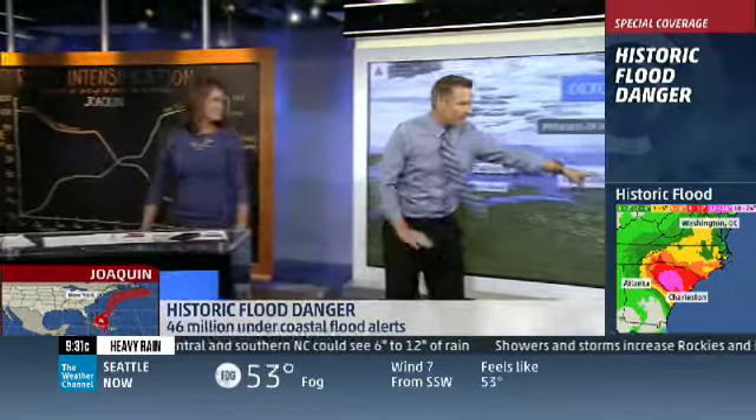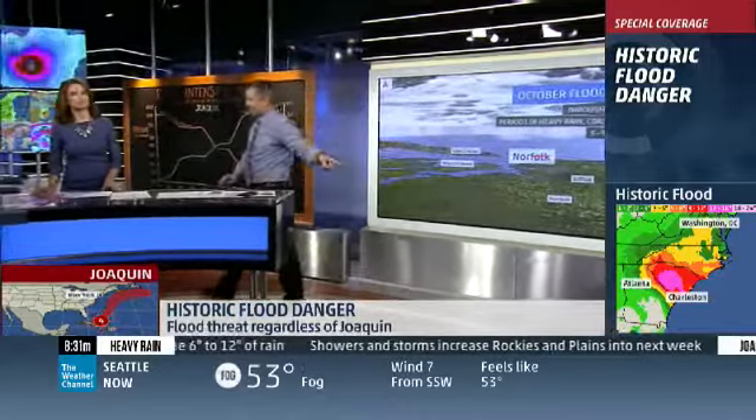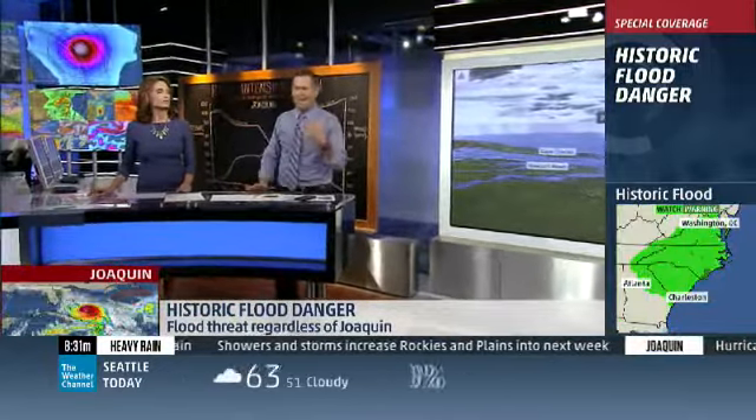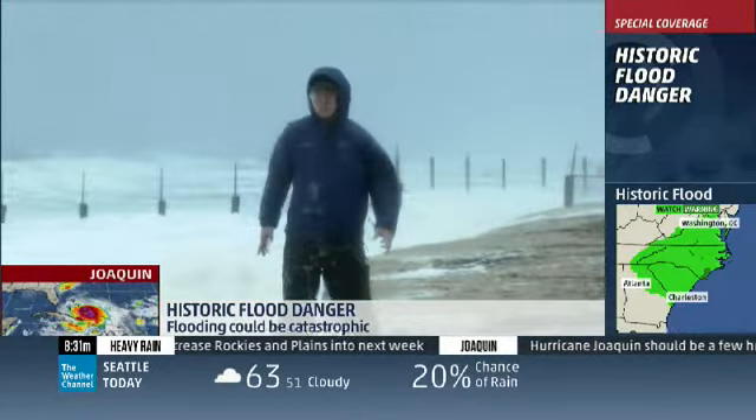We're passing to meteorologist Mike Seidel, who's on the beach right now because that is another story we're watching. Mike, geez, look at this — Mike's in it.